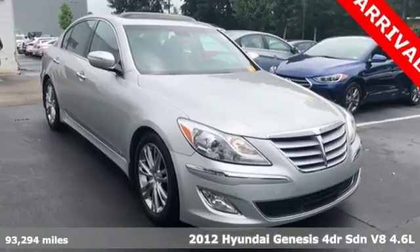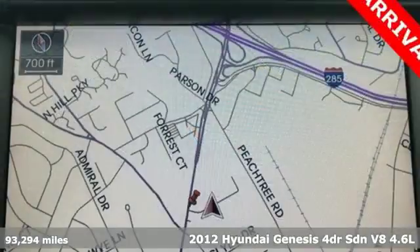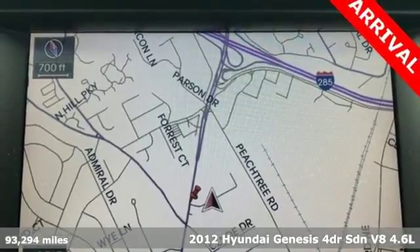Take a look at this 2012 Hyundai Genesis. You'll turn heads and feel the ultimate power when you get behind the wheel of this sedan.